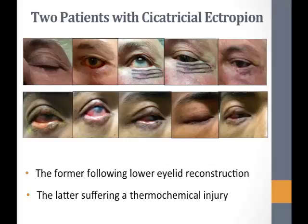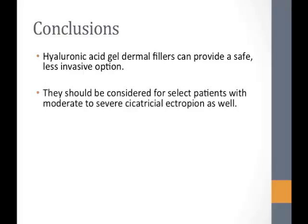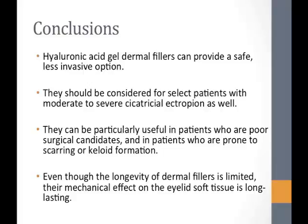Both patients had a nine-month follow-up, and neither required any other surgeries or procedures to their eyelids. In conclusion, we believe hyaluronic acid dermal fillers can be a safe and less invasive option for patients with moderate to severe cicatricial ectropion. They can be particularly useful for poor surgical candidates, patients with extensive burns in the ICU, patients who have had several failed surgeries, and patients prone to scarring or keloid formation. Even though the longevity of dermal fillers is limited, we believe their mechanical effect is long-lasting.